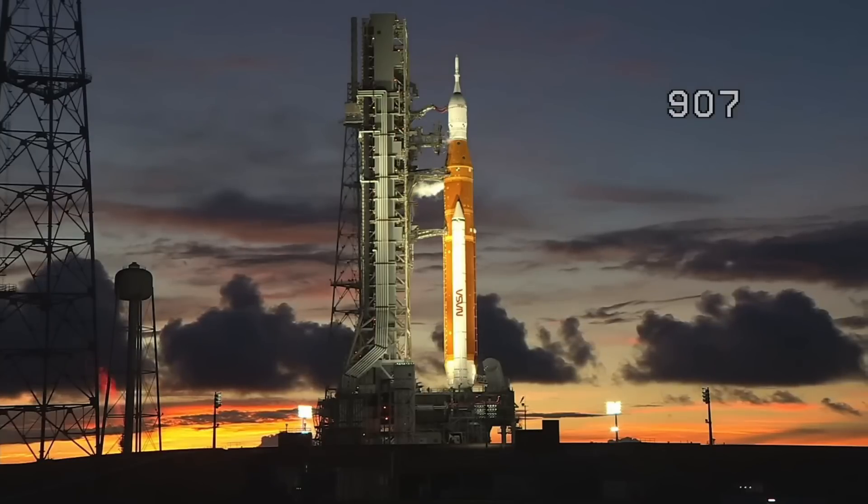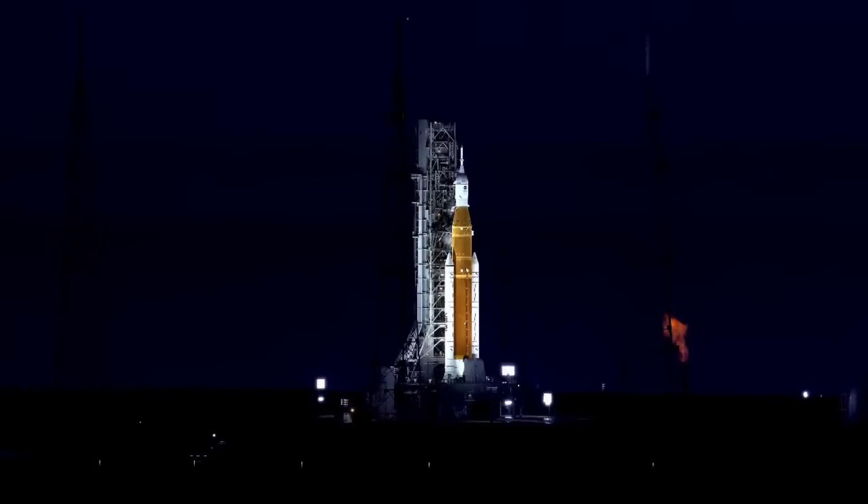That is on the liquid oxygen side — you have the vent at the top of the rocket. But for the venting of the hydrogen, you have a flare stack. Hydrogen, obviously, is a lot more concerning to have build up in places. You can't just release that into the atmosphere, and so they burn it.